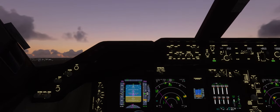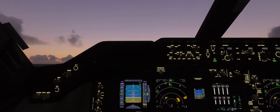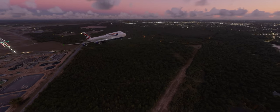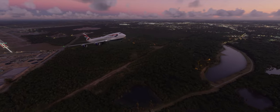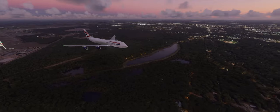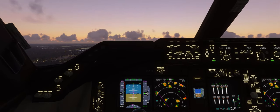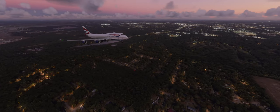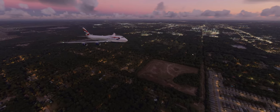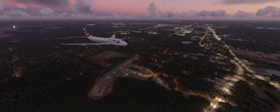All right, looks like we have a positive rate of climb, so let me bring up the landing gear. Landing gear should be coming up — there we go. Let's do flaps up.